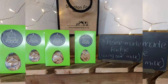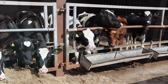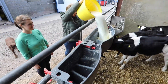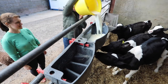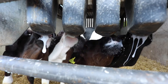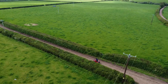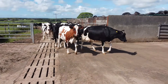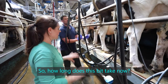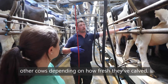So soon we'll have more products to offer. Soon it was time to bring the cows in from the field for milking. How long does this bit take? Every cow's different — some cows will have more milk than other cows, depending on how fresh they've calved.